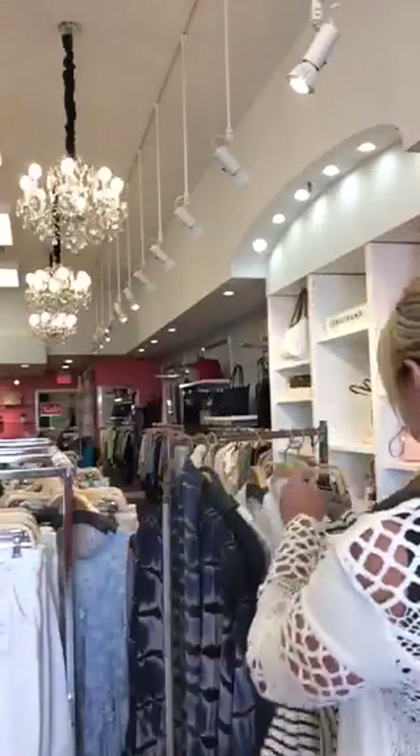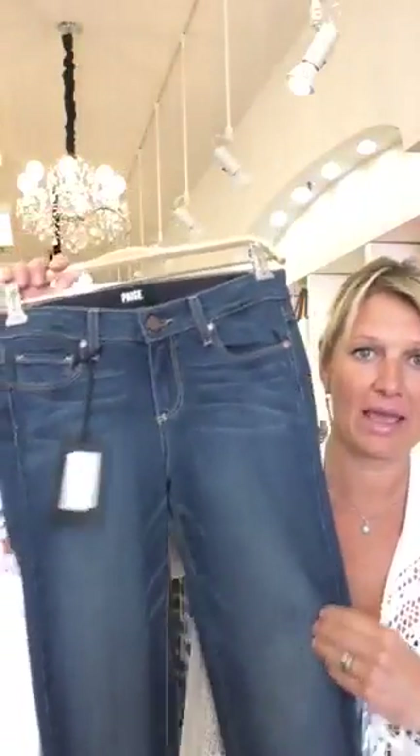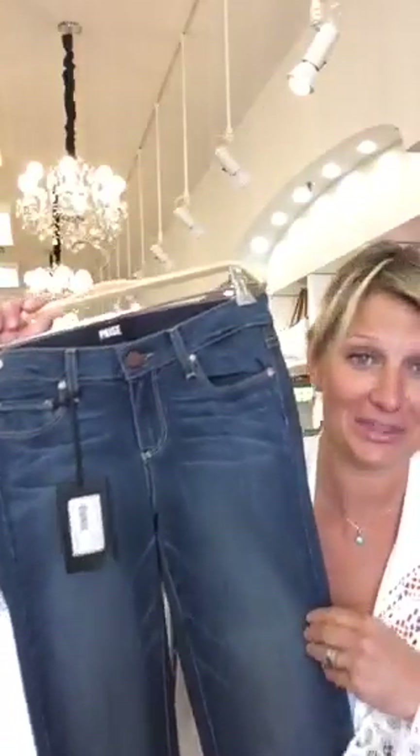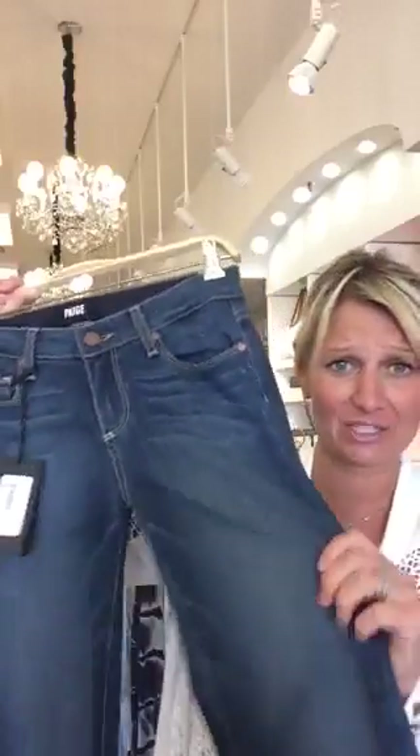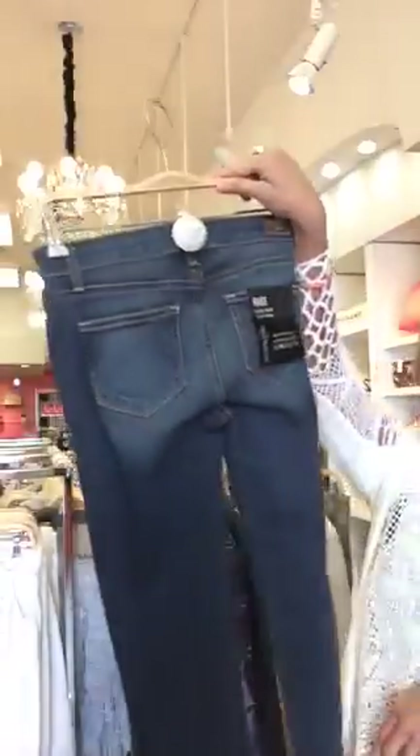Paige jeans, ladies — if you don't have a pair, come in and try them on. They have this super stretchy fabric that she patented called Transcend. It's like wearing leggings, but everyone's butt looks really great in them. These are the ones I'm wearing right now. I have at least 10 to 15 pairs and it doesn't seem like enough — I wear them all the time.